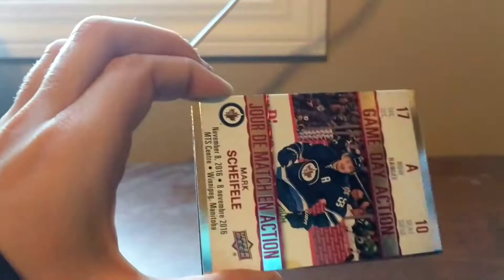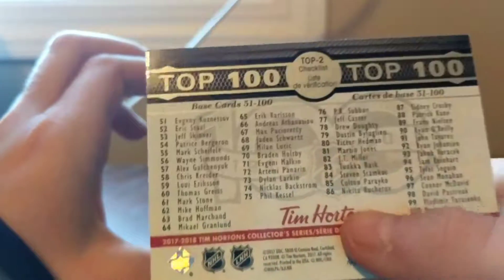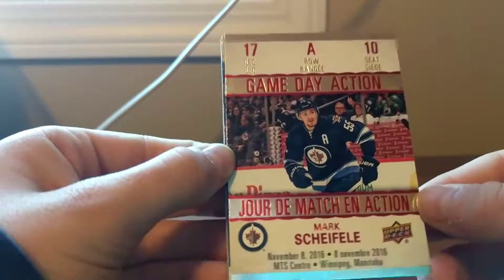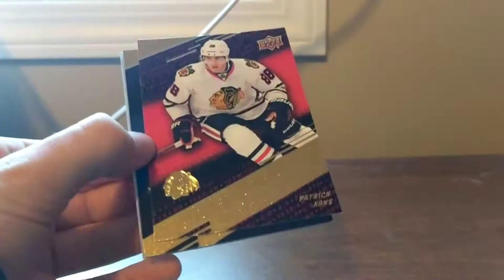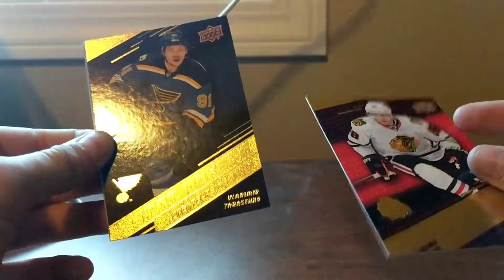We also got game day action Mark Scheifele. And we got the stat makers — I truly do like the stat makers; they're nice and gold. That's what I like about it — nice colorful gold, and they have color in the background. And then the big one — Connor McDavid triple exposure!